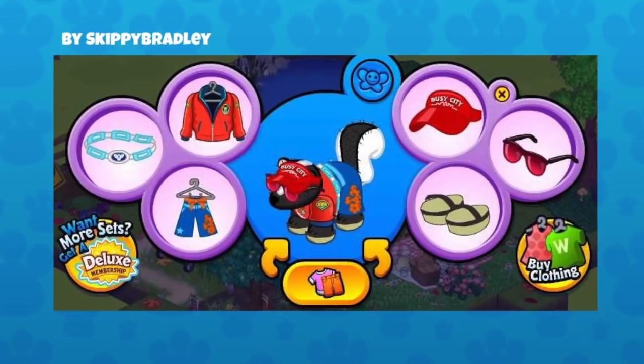Alright, let's jump right in. This is from Skippy Bradley and it's a fun sort of casual look. I like the flip flops and there are lots of different items here. Those shoes were kind of a fun choice for this outfit. I love that hat, which I believe is from the Big City Vacation challenge. I love all the reds they chose.